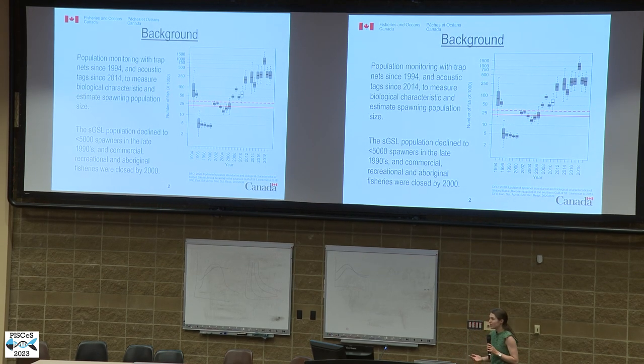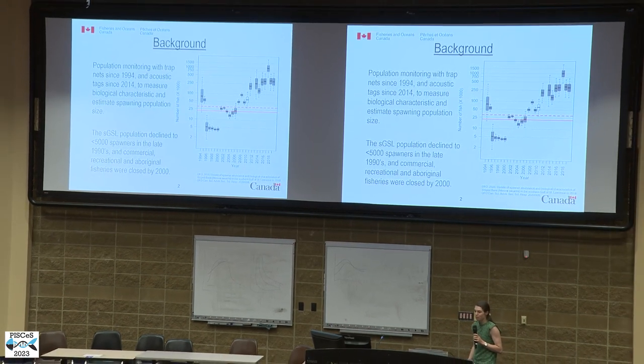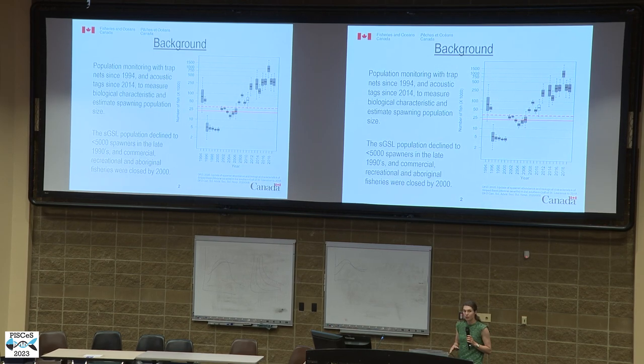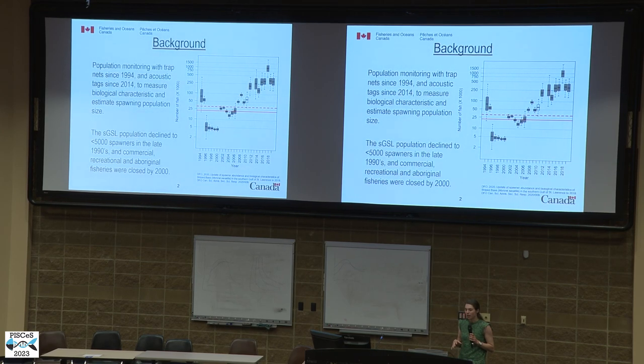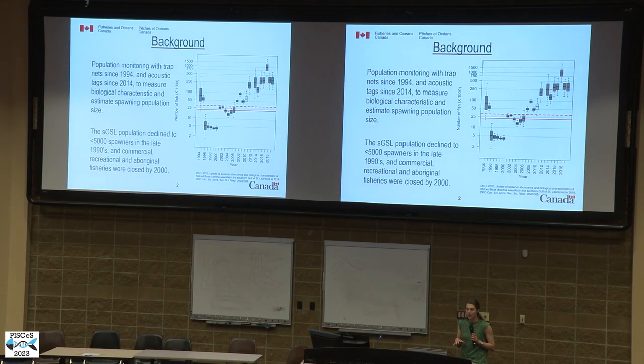A little background on the southern Gulf of St. Lawrence population of striped bass. DFO has been monitoring this population with trap nets since 1994 and with acoustic tags since 2014 to measure biological characteristics and estimate the abundance of spawners. The population declined to less than 5,000 spawners in the late 1990s, and as a result commercial, recreational, and aboriginal fisheries were closed by 2000. Since then, DFO has been monitoring the population and its subsequent recovery.